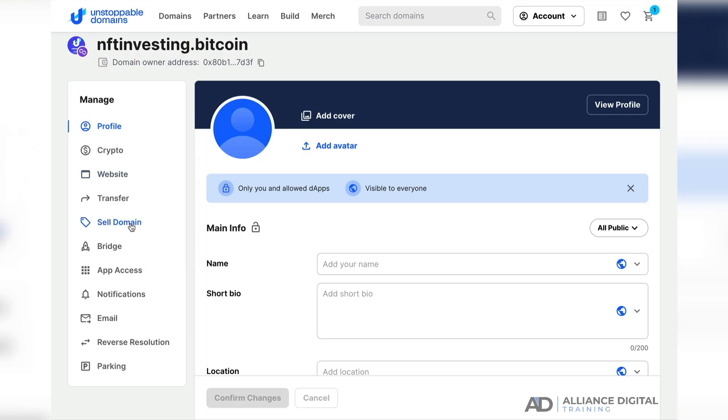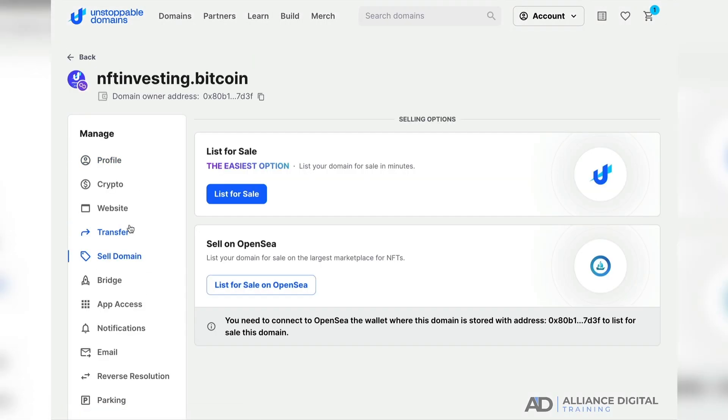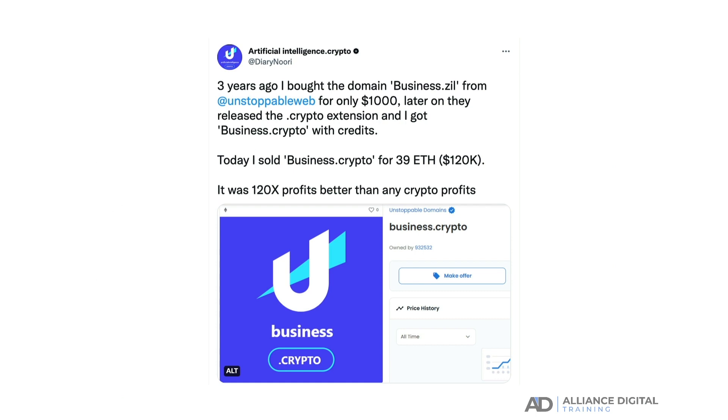Buying NFT domains has been very profitable for some people who purchase them and resell them at a profit on OpenSea.io or other secondary marketplaces. For example, a Twitter user recently said they had bought the domain business.crypto for $1,000 and resold it for $120,000. So owning NFT domains could be very profitable if their traditional counterparts such as insurance.com — now worth $35 million — are anything to go by.